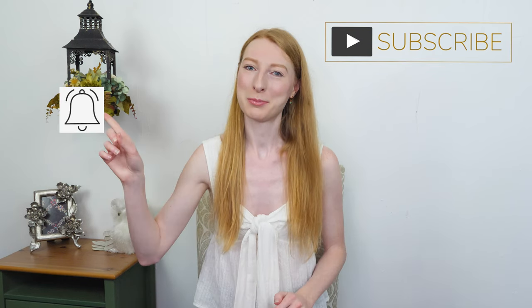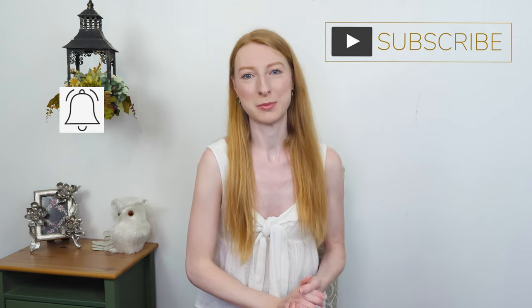Before I get into it, if you are new here, my name is Macy and I'm a full-time reseller. On this channel, I put out reselling content to help you succeed at your reselling business. So if that sounds like something that interests you, hit subscribe down below and tap that notification bell so you know next time I put out a new video. Let's jump into the haul.